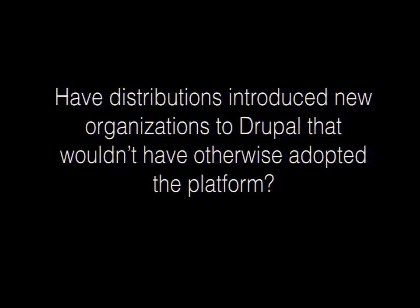Have distributions introduced new organizations to Drupal that wouldn't have otherwise adopted the platform? I initially hadn't worked with Drupal before coming to Phase 2, and I'd heard about Open Public in the government space. When people come to Drupal, they hear it's a really powerful platform, but it can be daunting to think about using it. When they hear there's already a commerce distribution tailored for e-commerce, or Open Public for government, or Open Atrium for collaboration — it helps them get over that hump of fear and say: maybe it is worthwhile to have this more powerful platform.